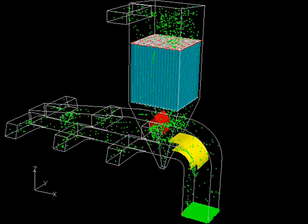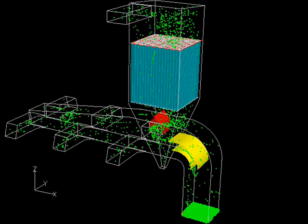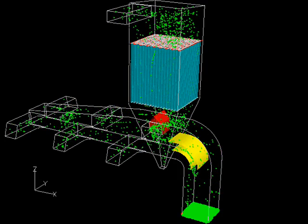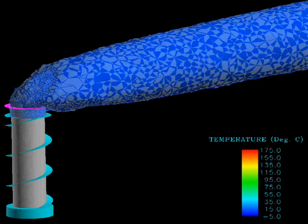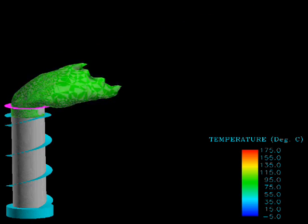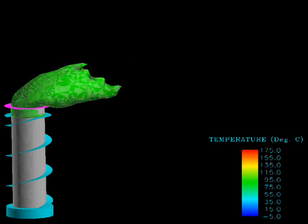In addition to physical flow models, Alden also performs computational flow modeling, which can sometimes provide the required accuracy at a lower cost. Shown here is a computer model of a bag house showing the motion of particulates. The second example is the study of a stack exhaust plume, showing an animation of isocontours of temperature in the plume. The intersection of the zero degree surface and the stack is where icing is possible.